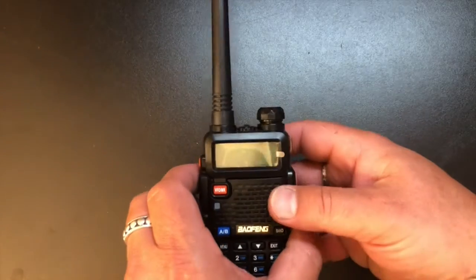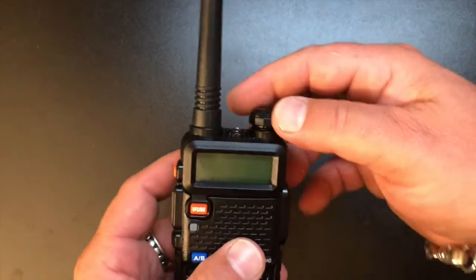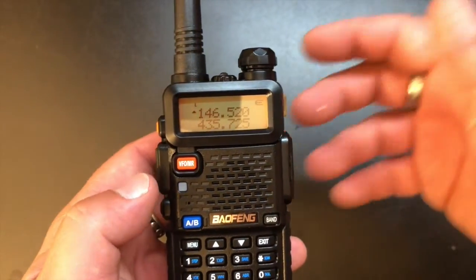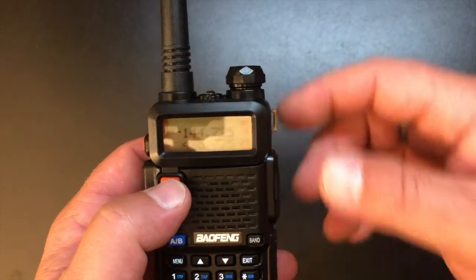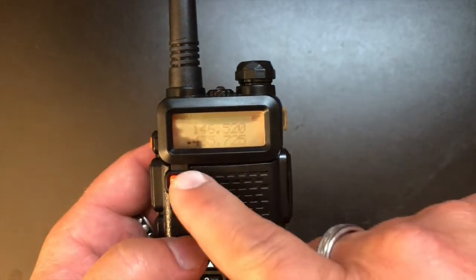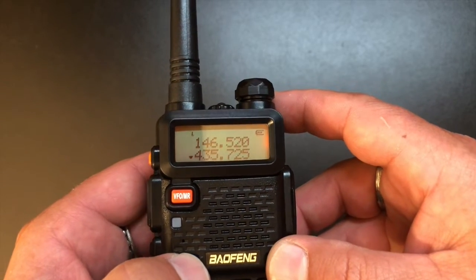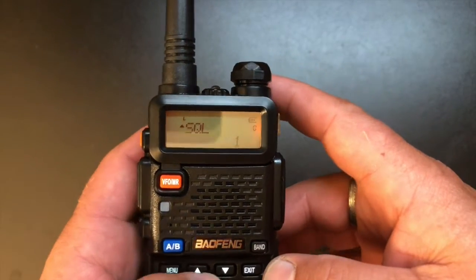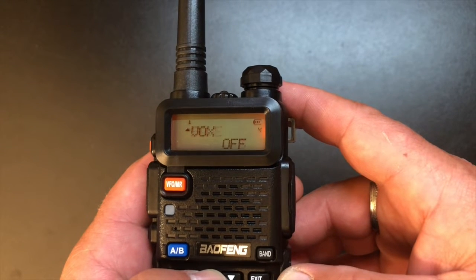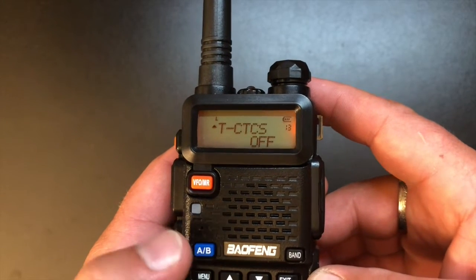Let's power this on and show you what it is. If you're familiar with Bofangs you're going to be right at home. Upon powering on we're going to hear this familiar tone — frequency mode. So you've got your VFO memory there. You can switch between frequency and channel, toggle between your A and B. Hitting the menu, we've got 40 menus, just like all the other Bofangs. Programmable with Chirp, which makes it very easy. It's just a standard Bofang — but it's FCC compliant.